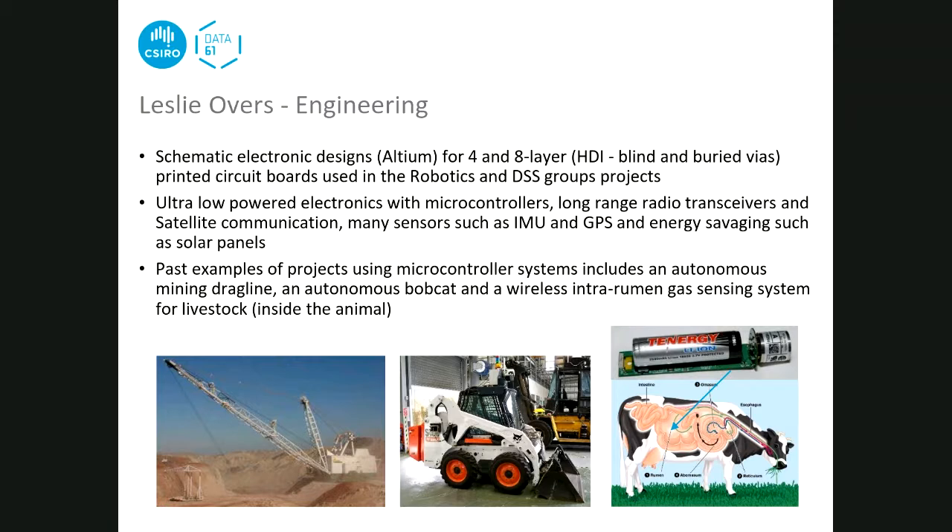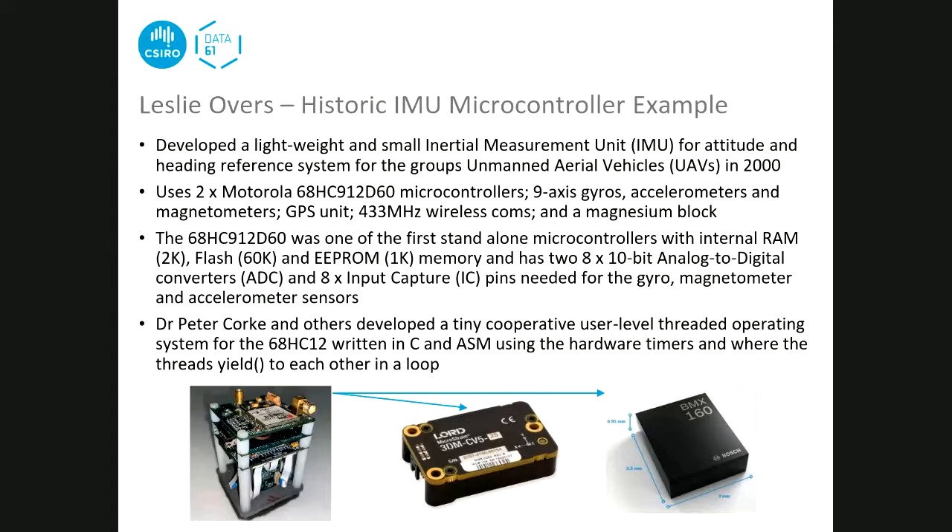Now looking at a microcontroller example designed back in 2000 - a 20-year-old design. They designed an inertial unit for a small lightweight helicopter. At the time, the only available inertial units were too heavy for their small helicopter, so they designed one from scratch. It used HC-12 microcontrollers made by Motorola, had three gyros, three accelerometers, three magnetometers for the X, Y and Z axes, a GPS unit, and a radio communication system. All sensors were mounted on a magnesium block because it was the lightest strong material available.